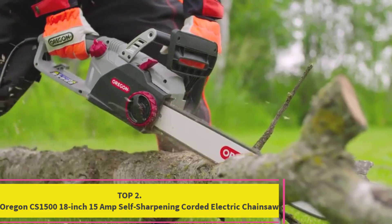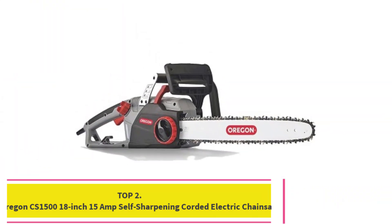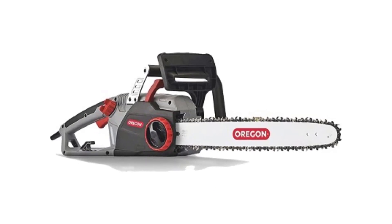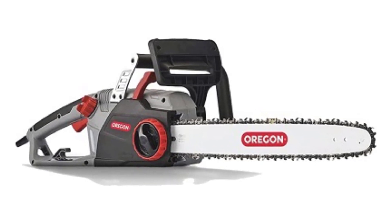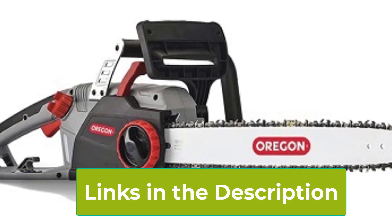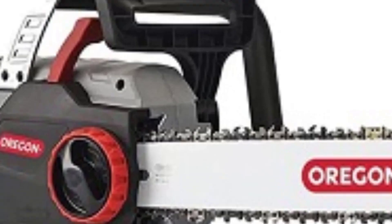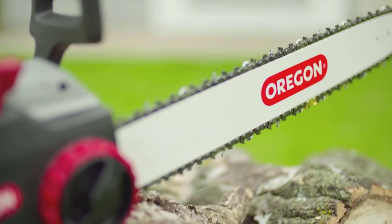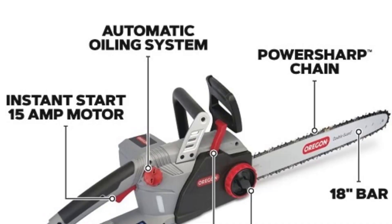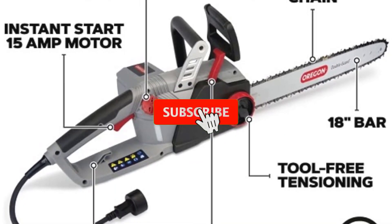Top 2: Oregon CS1500 18-inch 15-amp Self-Sharpening Corded Electric Chainsaw. The Oregon CS1500 is a powerful and efficient tool, perfect for those who need a reliable saw for both heavy-duty and occasional cutting tasks. One of its standout features is the integrated PowerSharp self-sharpening system, which allows you to sharpen the chain on the go, ensuring it always stays sharp and ready for action. This innovative feature eliminates downtime and extends the life of the chain, making it a practical choice for homeowners and professionals alike.